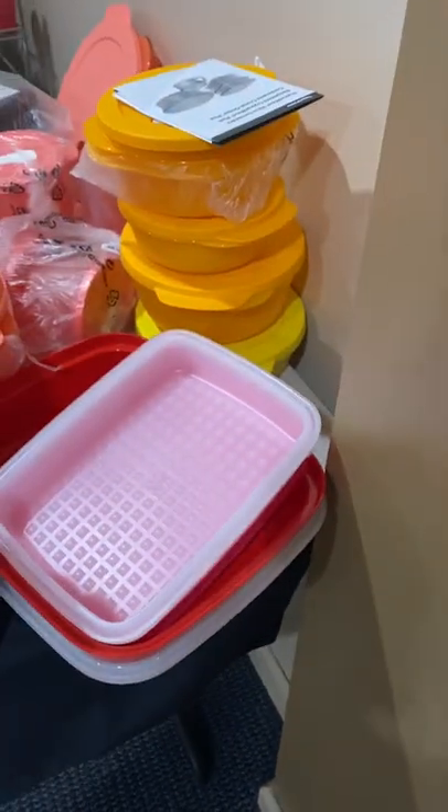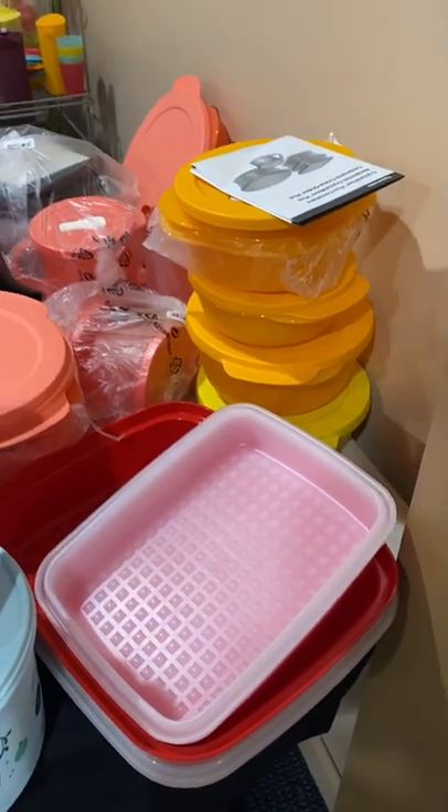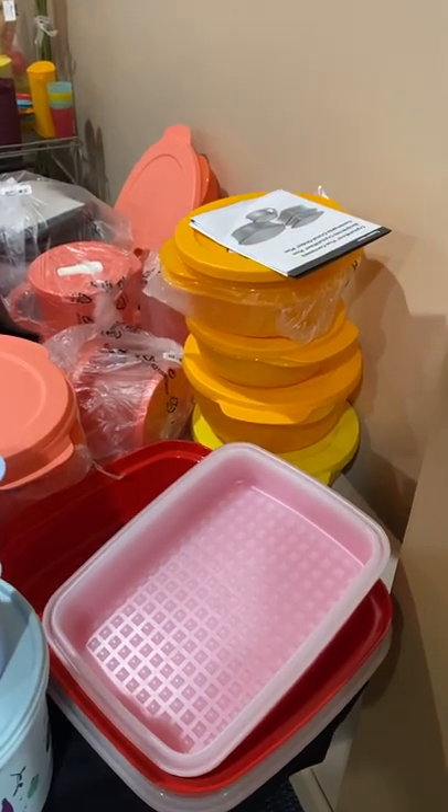The open house event is tomorrow, April 2nd, from 12 till 3. I do have a lot of inventory. I take Cash App, Venmo, PayPal, and Zelle.